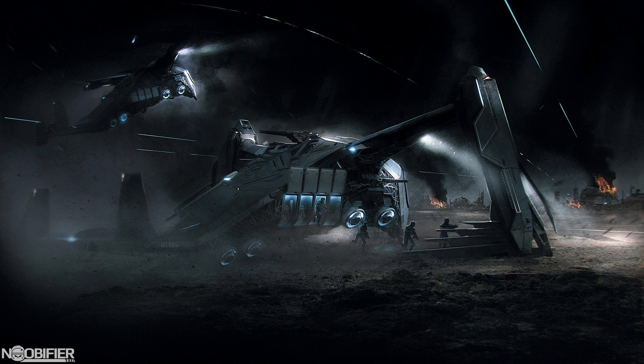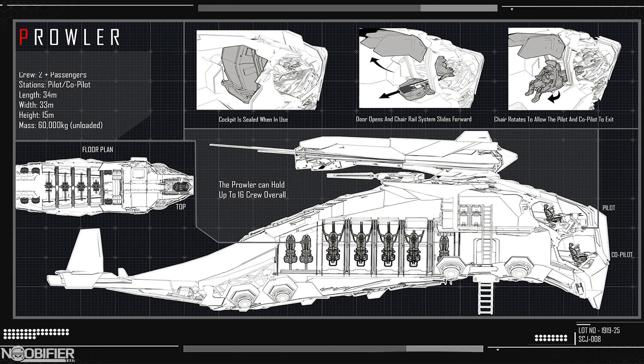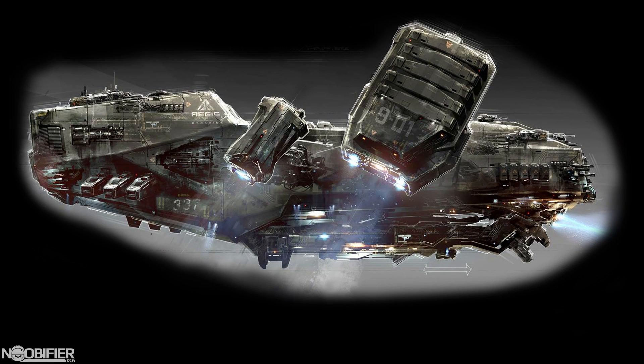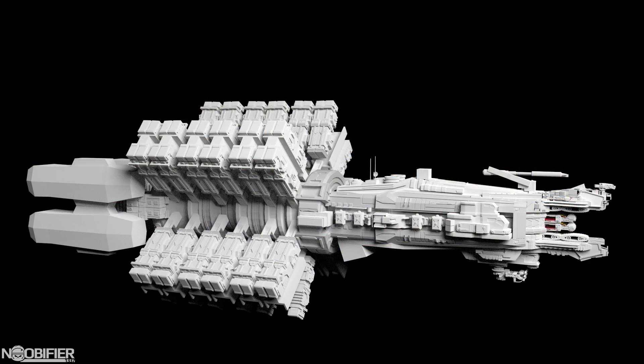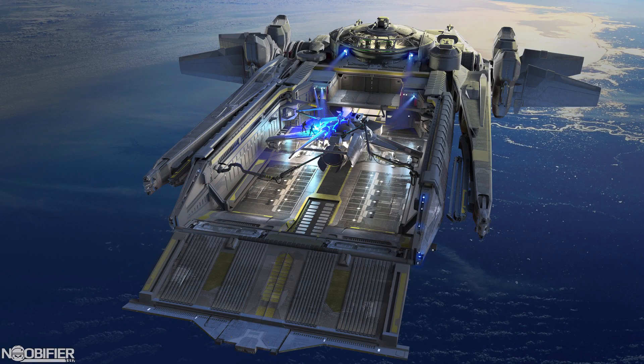Now there's nothing specifically bad about these next ships, but they're all in the same boat — they're all one-trick ponies locked into very specific gameplay. If you had only one ship, I'd recommend it not be one of these, unless you have a really specific reason why you want it. The Prowler: dropship only. Reclaimer: scrap only. Orion: drilling rocks only. Crucible: patching ships only. Again, nothing specifically bad, just very specific and limiting.